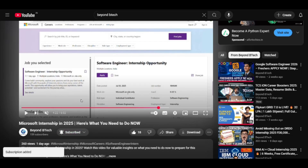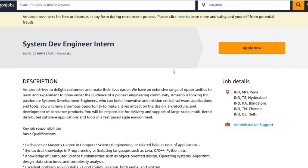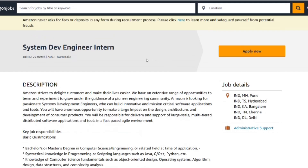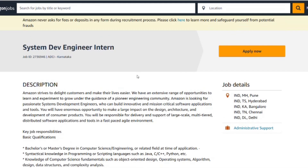Let's begin with what an FDE intern actually does at Amazon. The tasks include implementing features, fixing bugs, writing tests, and participating in system design conversations. In many cases, you will ship features that reach real customers, pair program with senior engineers, optimize performance, and refactor legacy code.